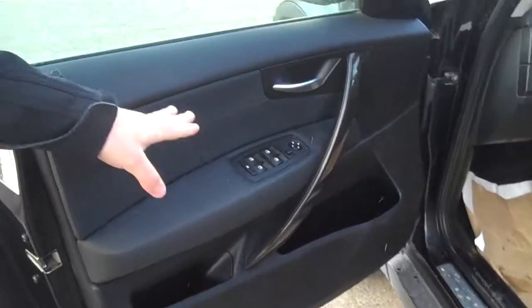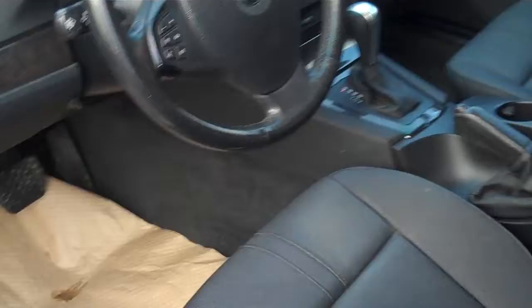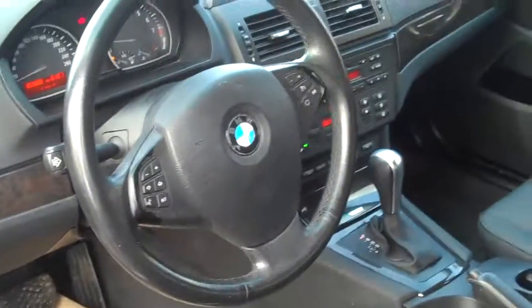Inside we have power windows, power locks, power seats, and also a feature that I like the best is heated seats in the back and front.